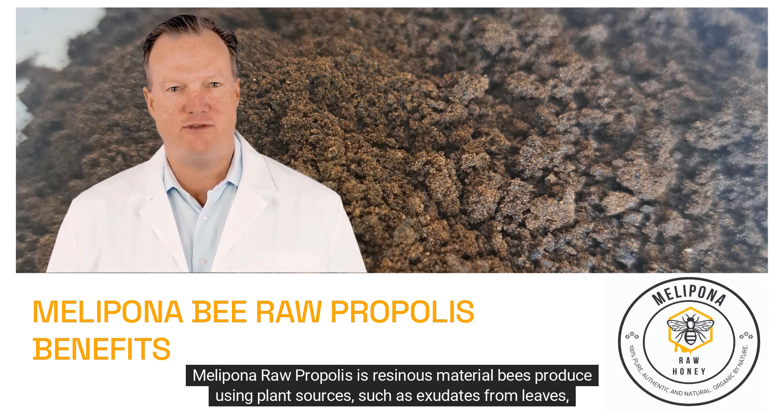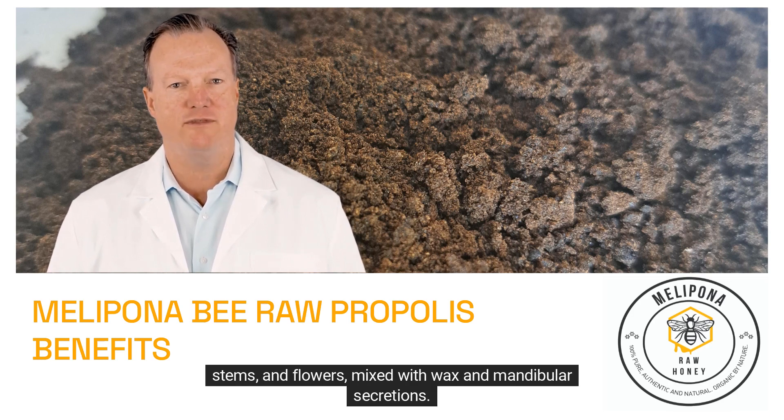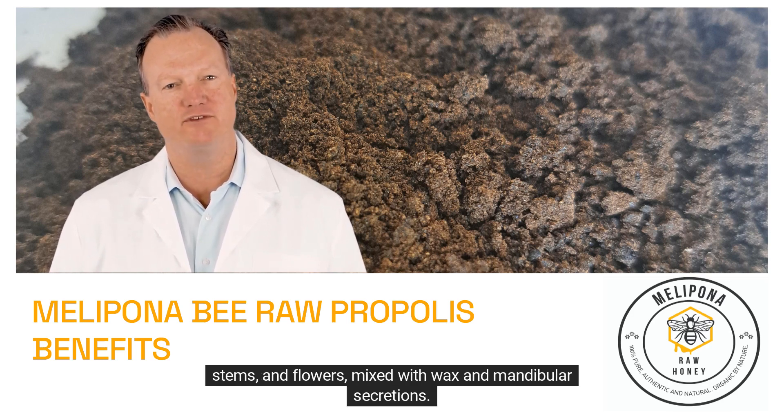Melopona raw propolis is a resinous material bees produce using plant sources, such as exudates from leaves, stems, and flowers, mixed with wax and mandibular secretions.